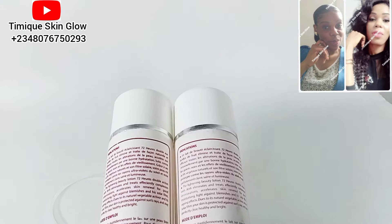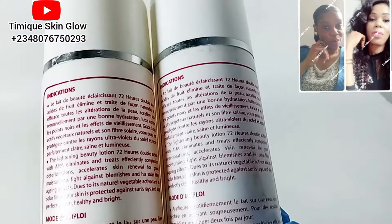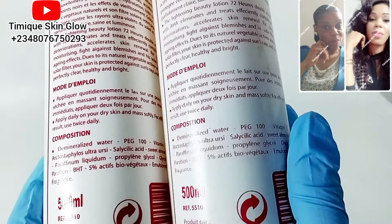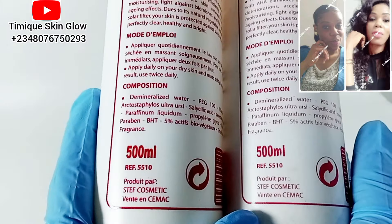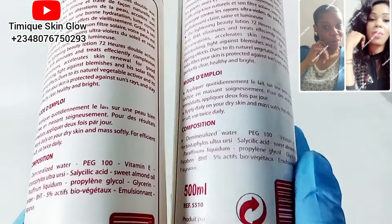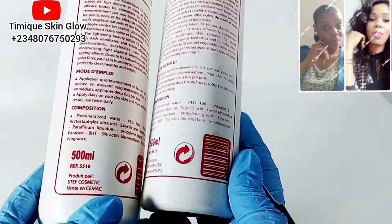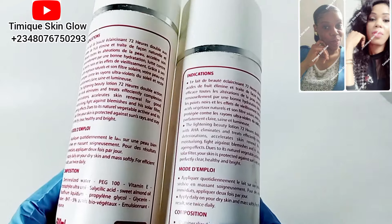One common way to identify the original is by the font size. You can see the one on my left hand is just unnecessarily bigger than it should be. The one on my right has a smaller, proper font size. This is a 500ml whitening base cream that contains vitamin E, salicylic acid, sweet almond oil, propylene glycol, and glycerin. It's a very good base cream that will not give you skin reactions.